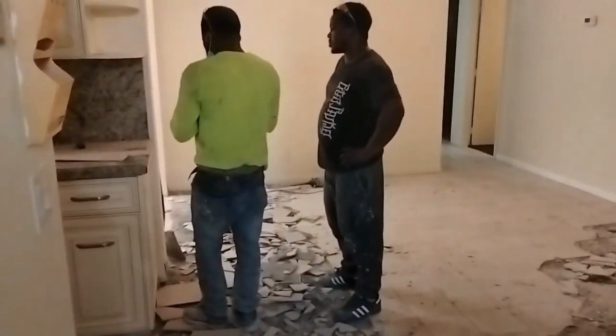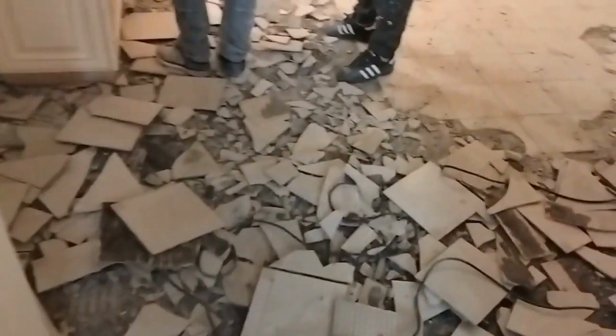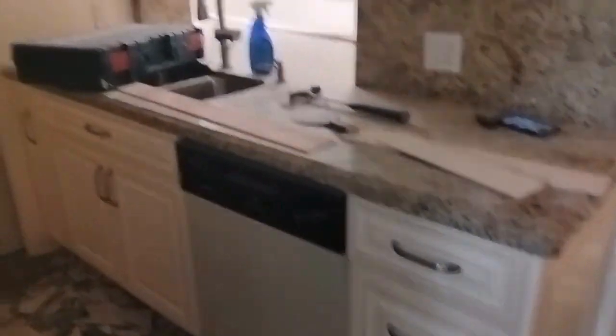This could definitely be your pantry area. Looking good — a work in progress. But you have very nice, good space. This is the kitchen area. ALF in motion, y'all.